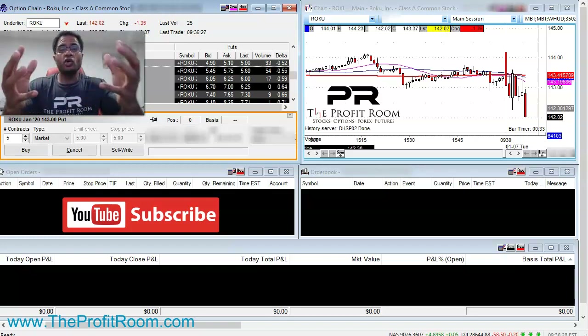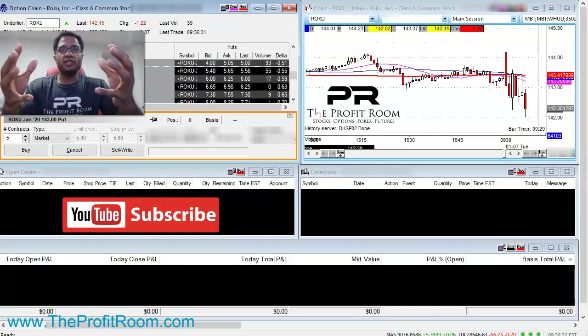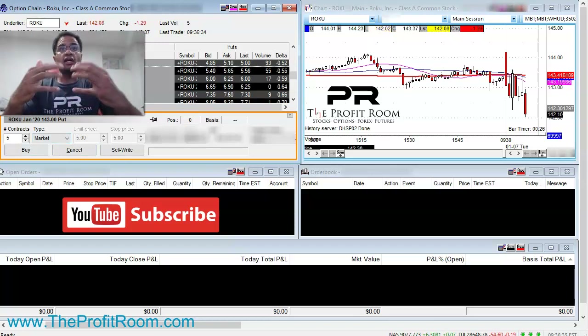Welcome to theprofitroom.com. You're watching a live trade of us trading Roku. We are buying put options, anticipating the price will go down so we'll make money on our options.